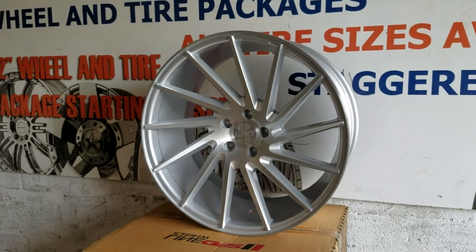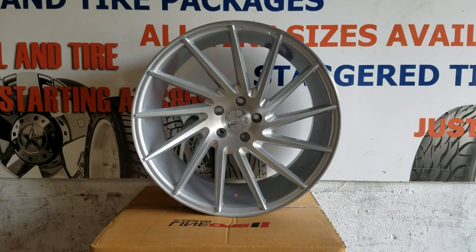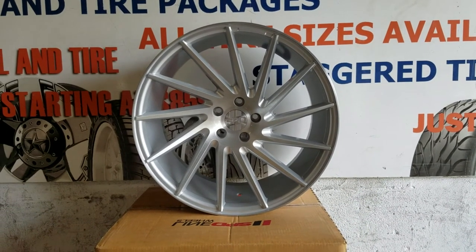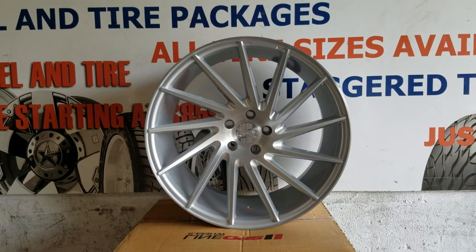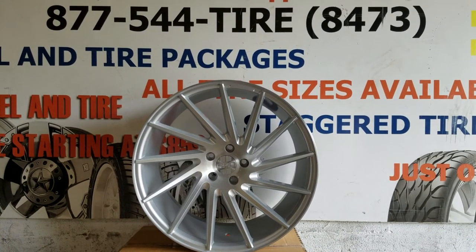This is the Speedline Ichi, brushed in silver — a great looking wheel. You can get a set of these starting at about $1,100 in 20-inch staggered. Feel free to give us a call at 877-544-8473.